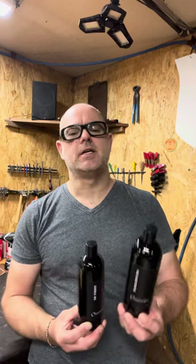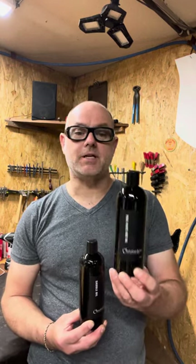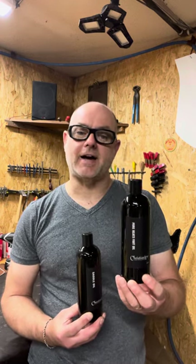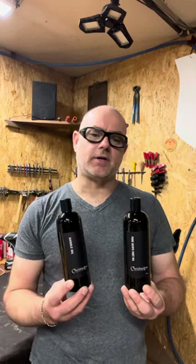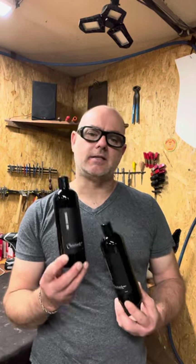Well, it's personal preference. Neatsfoot oil is derived from the shin bone of cattle — it's part of the process of removing that essential fat that's important to get back into your leather. Now, the saddle oil contains Neatsfoot oil and some other good things like beeswax and lanolin.